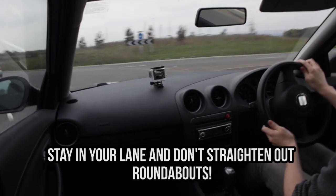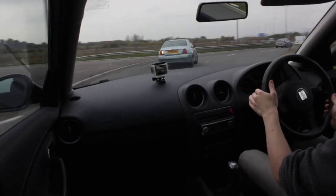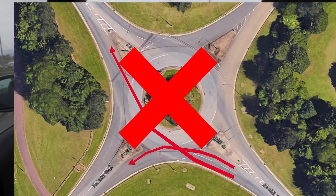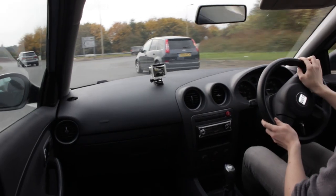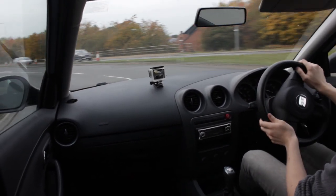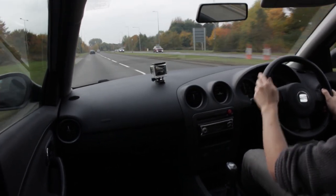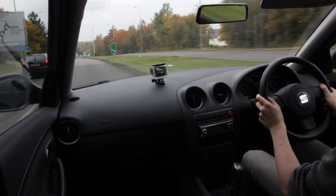On multi-lane roundabouts, try and stick in your lane once you have chosen it. Follow the markings round and don't try to straighten out the roundabout or apex it, as you could easily end up in someone's door. Try not to drift over from the left to right lanes or right to left lanes unless the markings tell you to. Please make sure you're checking your mirrors and shoulder checking as needed — this could help you save a few bumpers and avoid accidents.